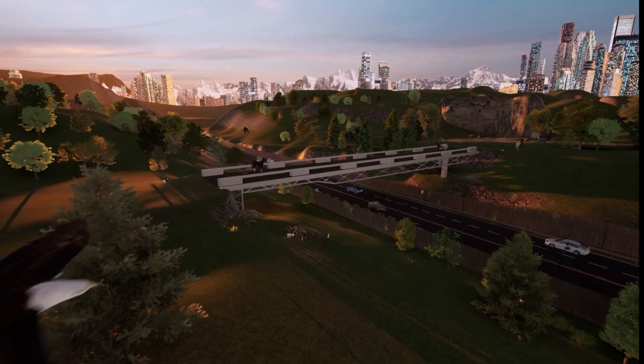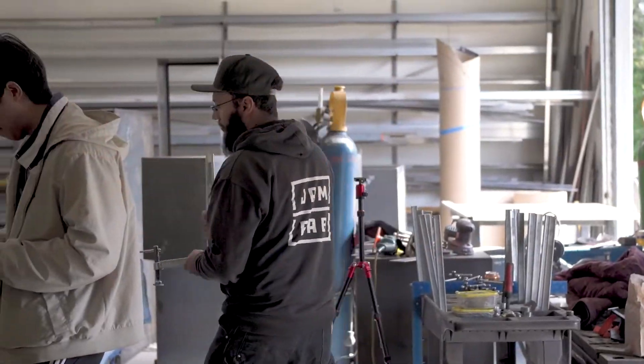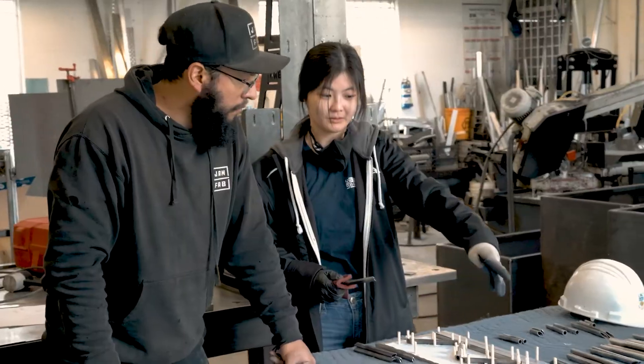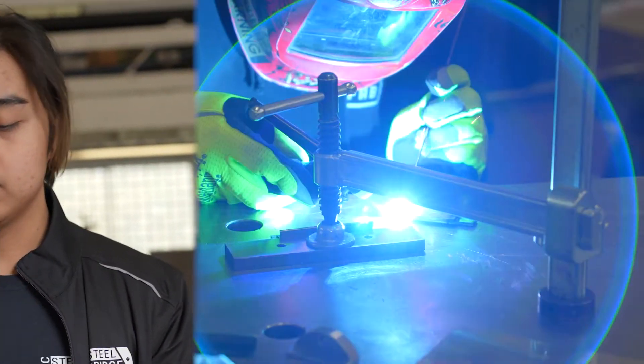Undertaking this project has allowed us to build a bridge both in theory and in practice. We collaborated with industry professionals throughout each step of the design to ensure the feasibility and optimization of our bridge. We have drafted detailed drawings in-house and fabricated parts with local suppliers and fabricators.